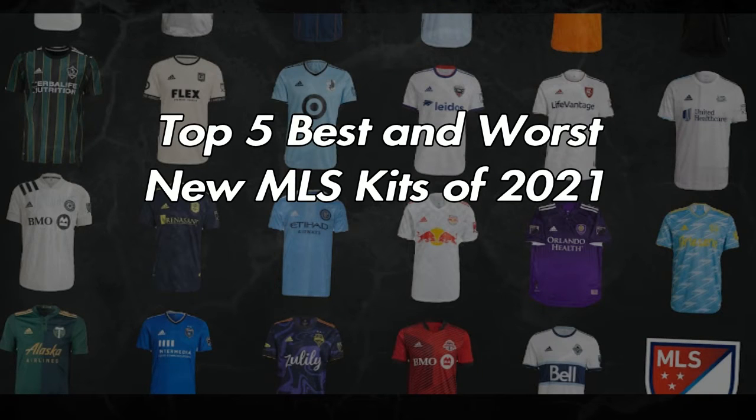What's up guys, Bearhams here with the top 5 best and worst new MLS kits this season.